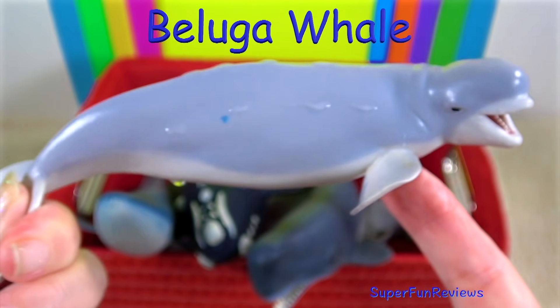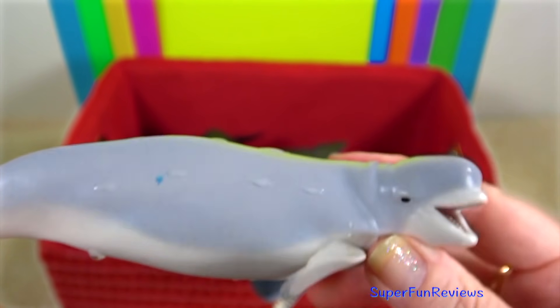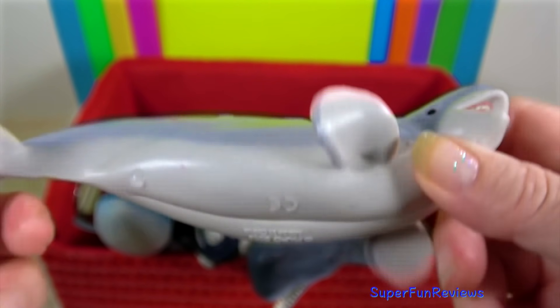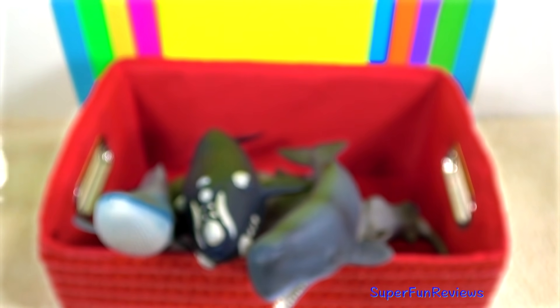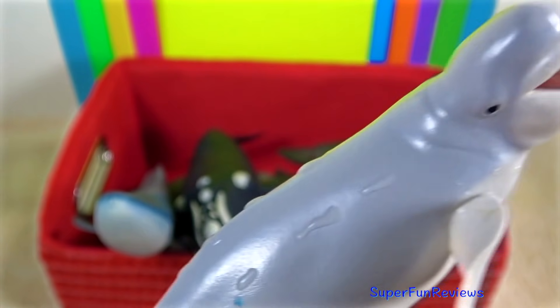The beluga whales are easily recognised by their white skin and rounded forehead, and they have no dorsal fin. They like to feed on fish, crustaceans and worms. The beluga has a flexible neck.